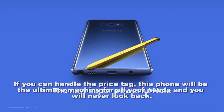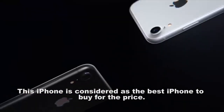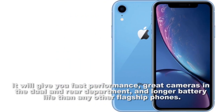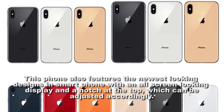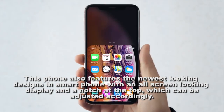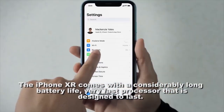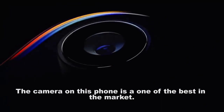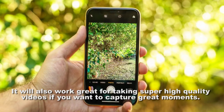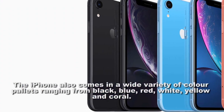The iPhone XR is considered the best iPhone to buy for the price. It will give you fast performance, great cameras in both the front and rear, and longer battery life than other flagship phones. This phone features the newest-looking design with an all-screen display and a notch at the top which can be adjusted accordingly. It comes with a considerably long battery life and a very fast processor. The camera is one of the best in the market, working amazingly for low-light photos, sharp pictures, and super high-quality videos. The iPhone XR also comes in a wide variety of colors: black, blue, red, white, yellow, and coral.